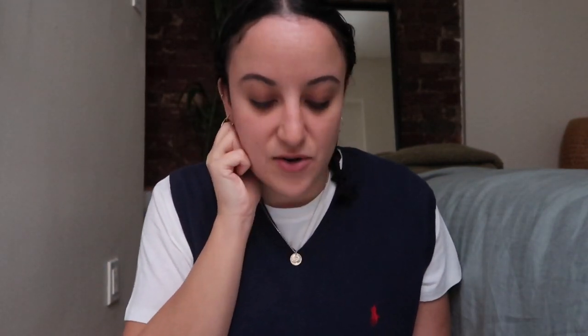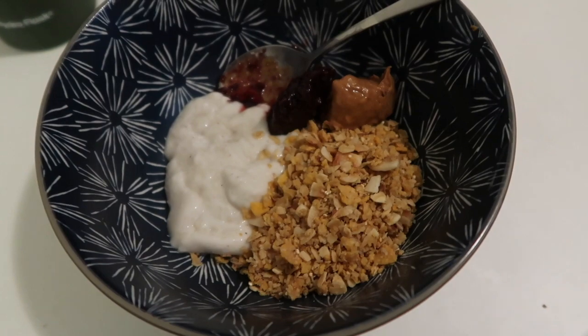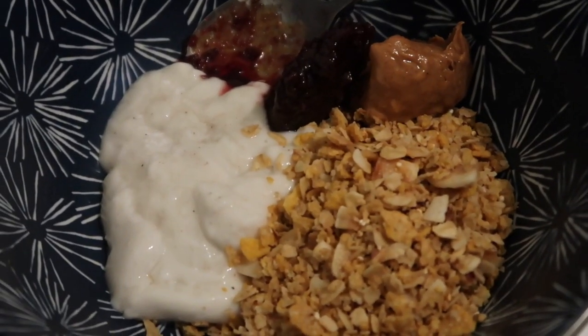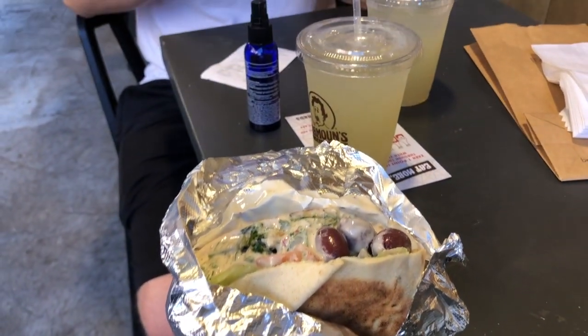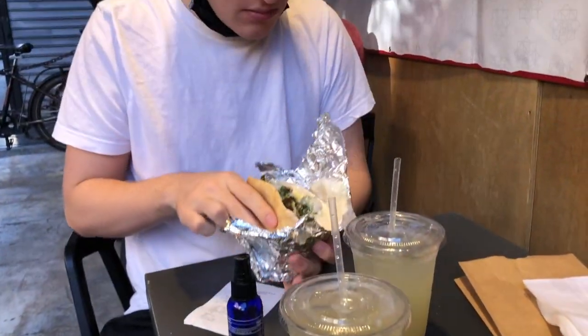I started filming this video on a Monday, and I was working on a midterm that day so it was a very chaotic day with shorter clips. I started off with some yogurt and granola, and I love to add peanut butter and jam to my yogurt. For lunch I had a falafel wrap from this chain called Mamoon's in New York — there are some in New Jersey as well. It was really good. I usually don't go out for lunch but it was a busy day and we were running out of groceries.